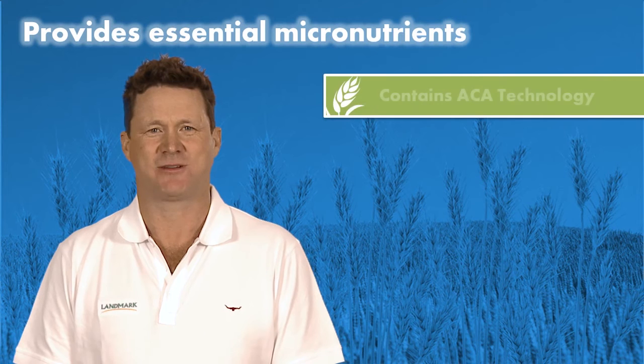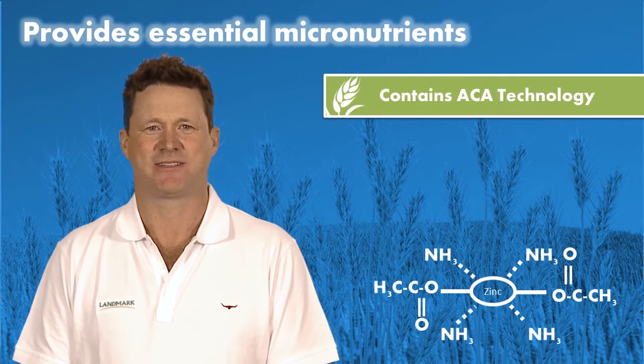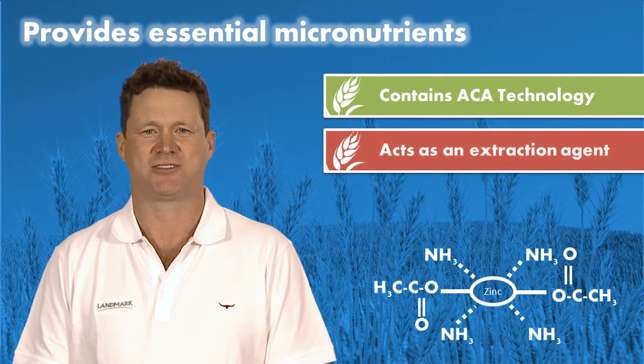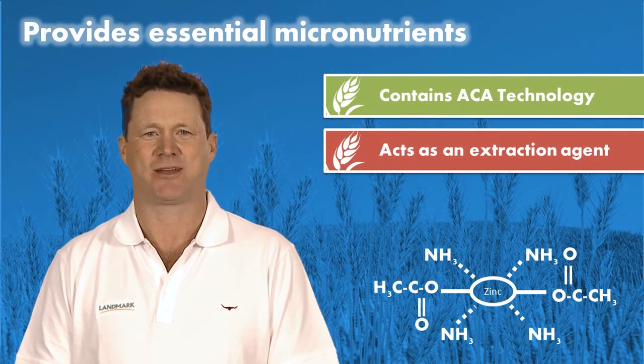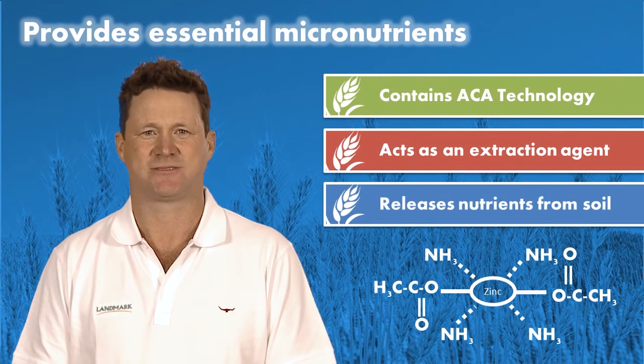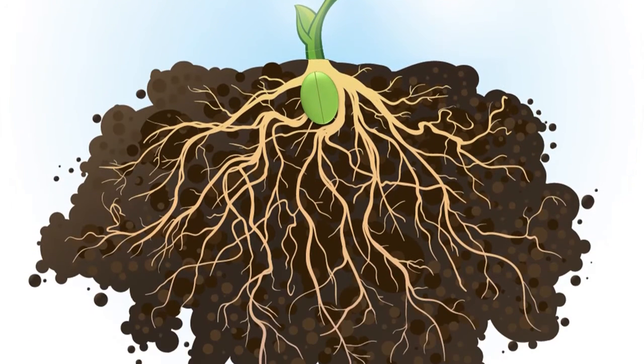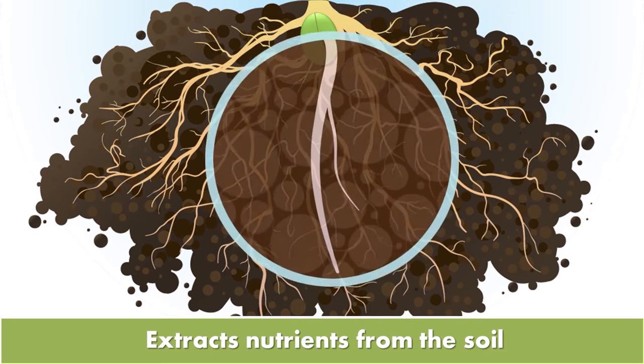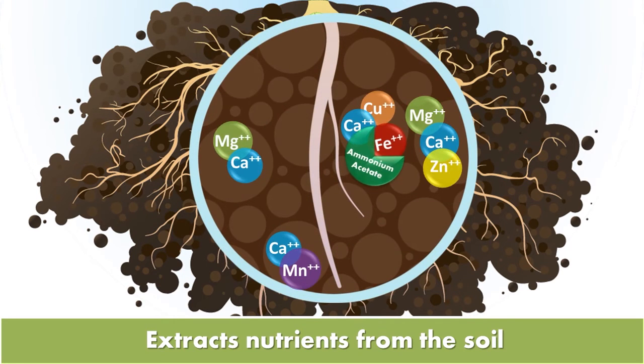Awaken ST also contains proprietary ACA technology. This provides ammonium acetate, which is a known and proven extraction agent for soil nutrients, allowing the ability to unlock soil-stored nutrients. The ammonium acetate included in the Awaken ST seed treatment benefits early crop growth by creating a zone of nutrient extraction around the seed and the emerging root system. The ammonium acetate molecule is able to release the chemical bonds holding nutrients such as iron, zinc, or calcium to the soil particles, making them available for absorption by the crop roots.